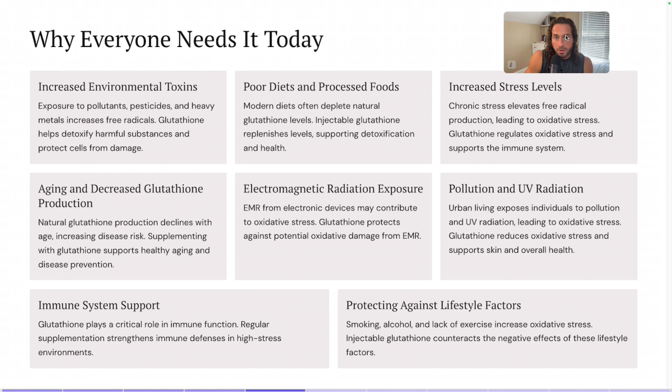People today are also up against increased stress levels — we've got email, driving to work, all these different things that people didn't have back in the ancient world. Chronic stress elevates free radical production, leading to oxidative stress, and glutathione regulates oxidative stress and supports the immune system. Natural glutathione production declines with age, increasing disease risk, so supplementing with it supports healthy aging and disease prevention.